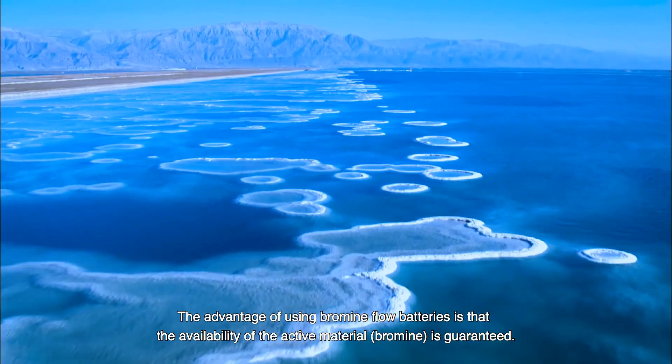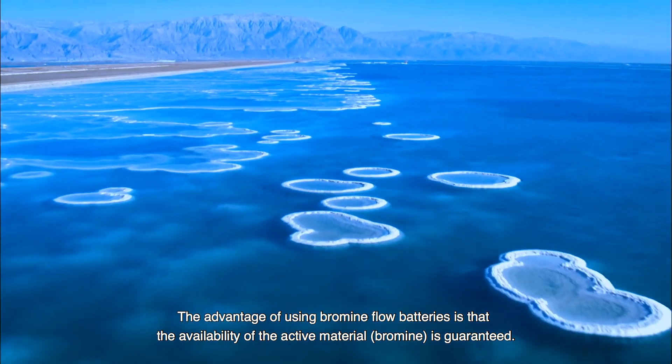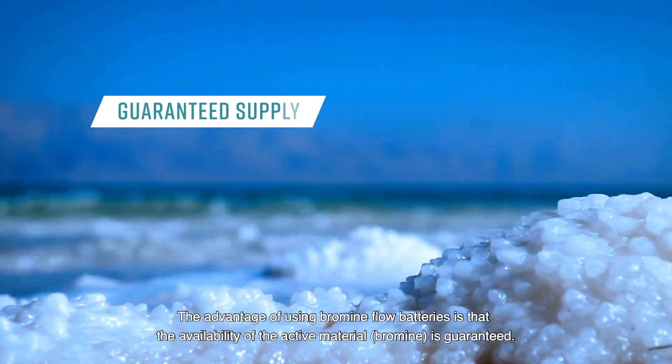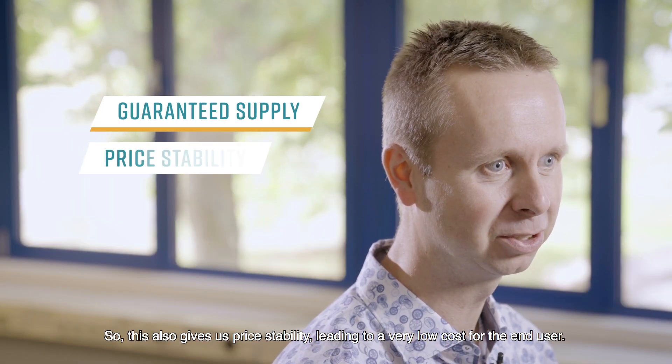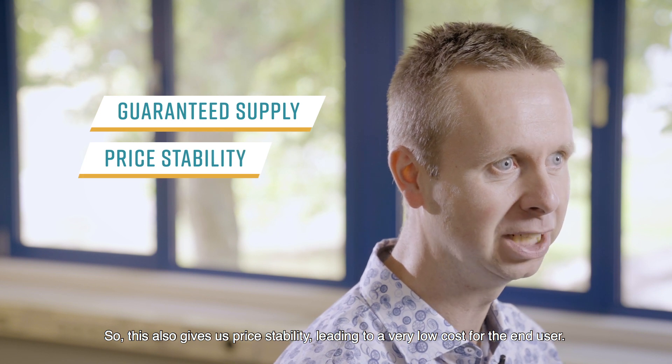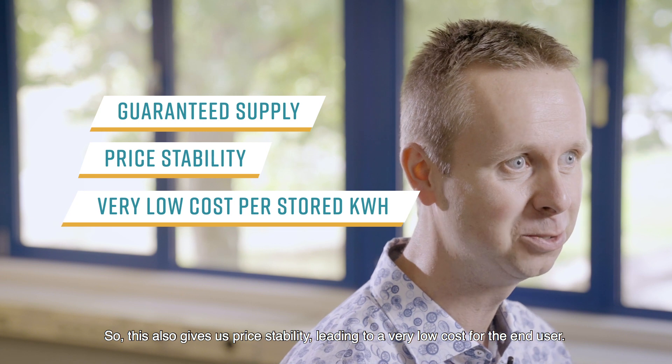Hence the name flow battery. The advantage of using a bromine flow battery is that the availability of the active material bromine is guaranteed. This also gives us price stability, leading to a very low cost for the end user.